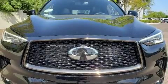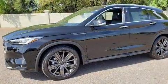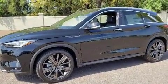Introducing the 2020 Infiniti QX50. Under the hood, you'll find a four-cylinder engine with more than 200 horsepower, providing a smooth and predictable driving experience.